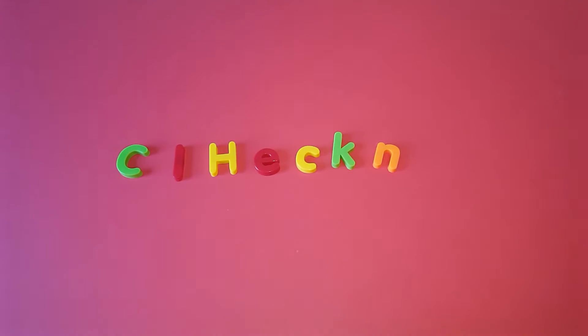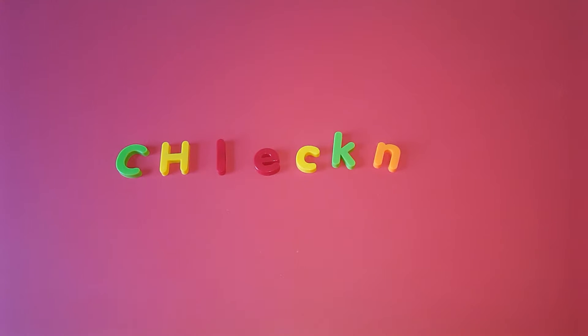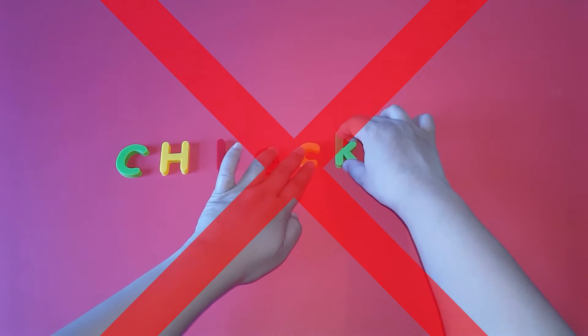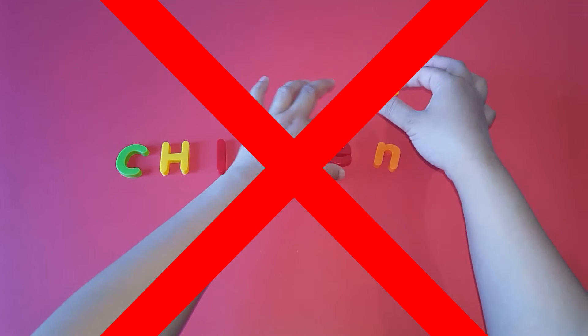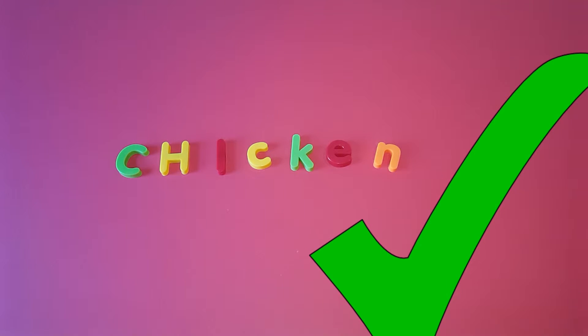So guys, what do you think is our secret word for today? What do you think — is it this one? I don't think so. How about this one? I don't think so. How about this one? That's it! Our secret word for today is CHICKEN — chicken!